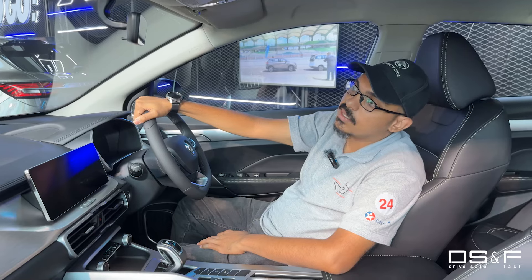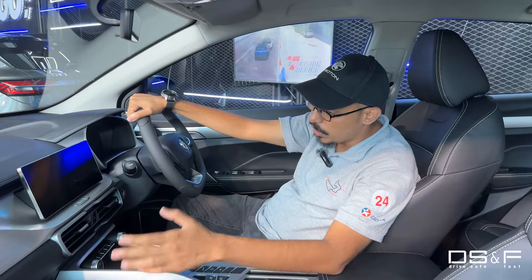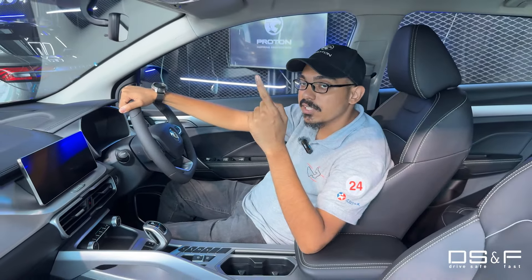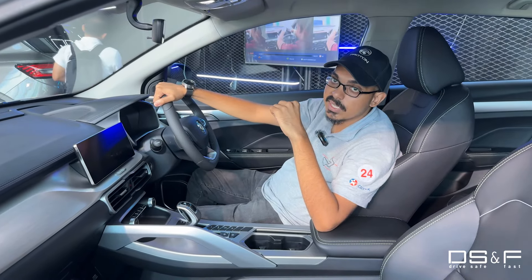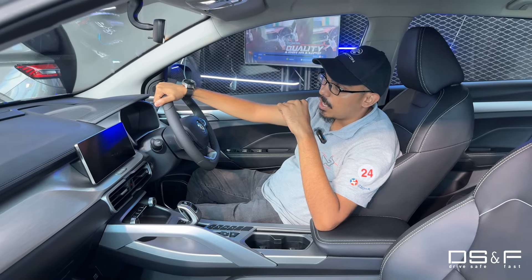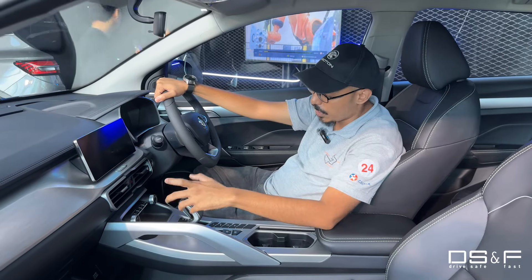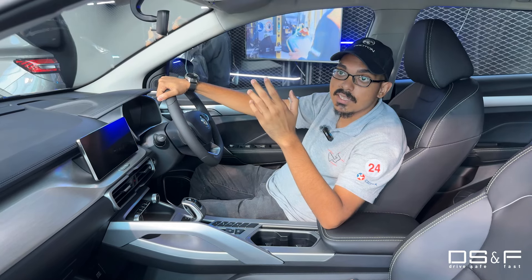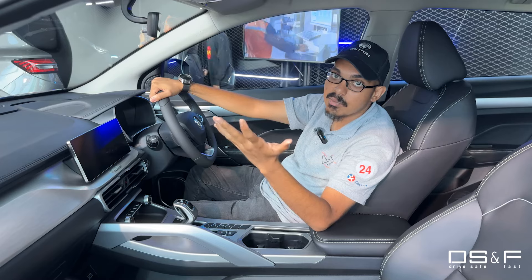There's a unique Proton design up here which was first introduced on the X70 — this is technically part of what differentiates Proton from the Geely models these cars are based on. For new features, you get updated ADAS including braking, lane keep assist, lane departure warning, all upgraded. Proton also added Active Park Assist 2.0, which is a new updated version of that system.